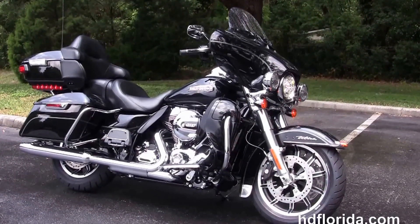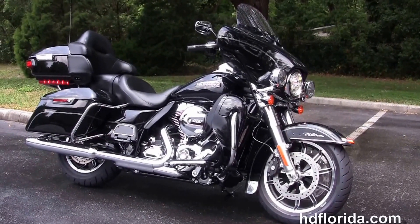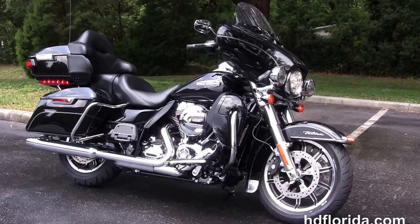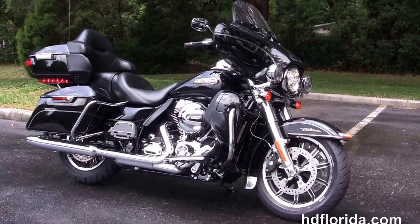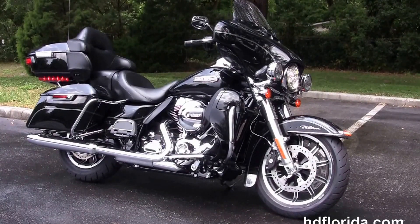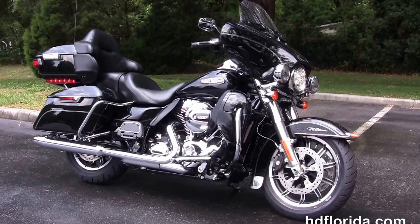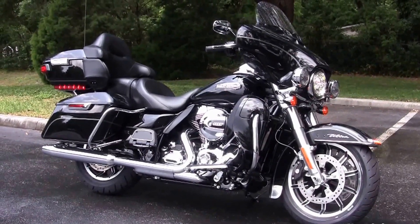We are rated number one in customer service, with over 1,200 new and previously enjoyed motorcycles for you to choose from. For more information on this Ultra with the factory Boom Audio 6.5 GT infotainment center, click the link below. For the rest of our high grade inventory, visit us at hgflorida.com — we're always open 24/7, and remember to have one rockin', smokin', adrenaline filled Harley Day!